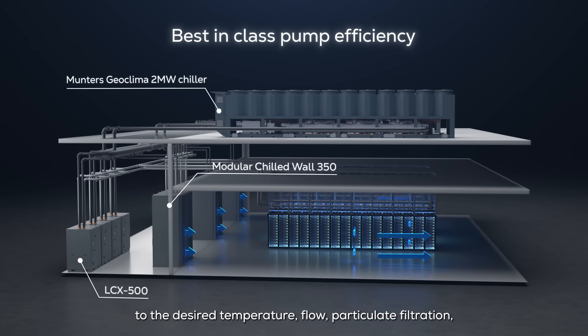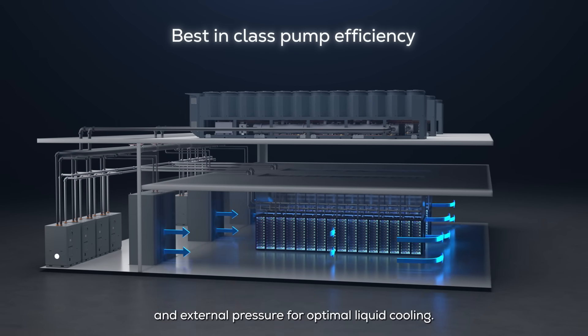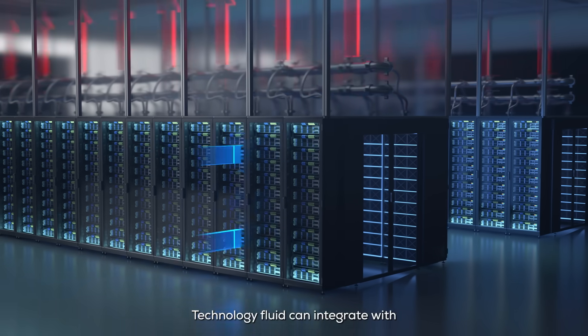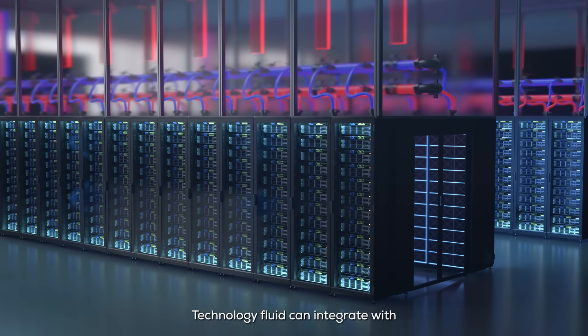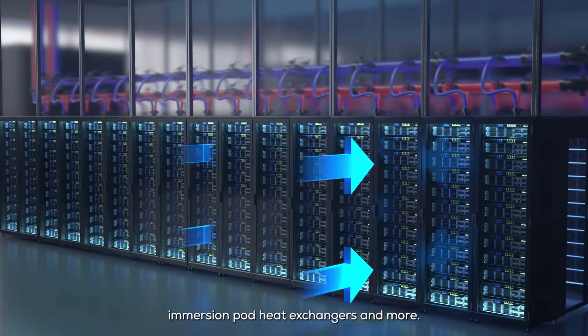The LCX manages flow, particulate filtration, and external pressure for optimal liquid cooling. Technology fluid can integrate with direct-to-chip cold plates, rack-mounted CDUs, immersion pod heat exchangers, and more.